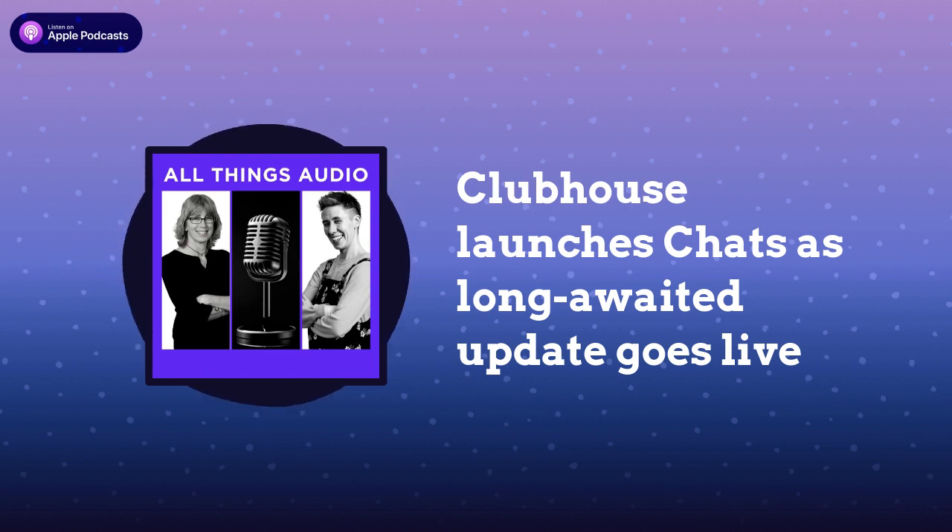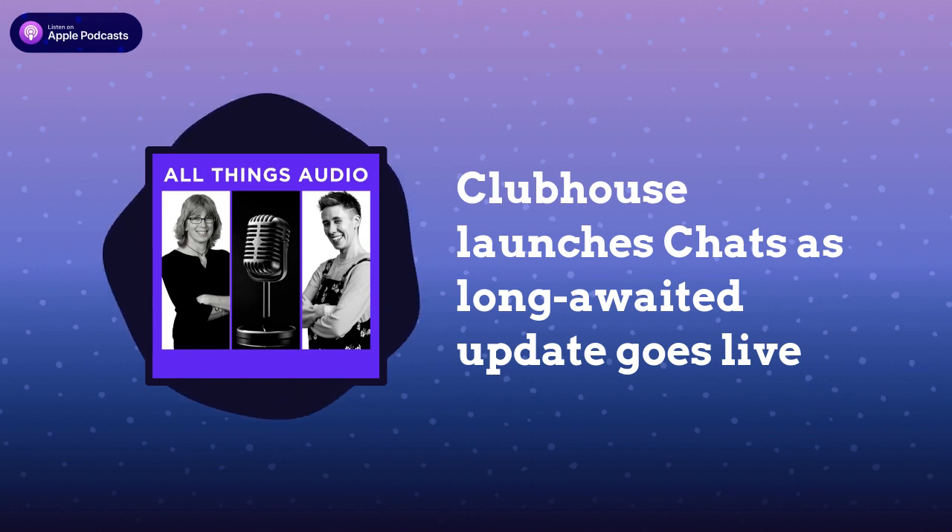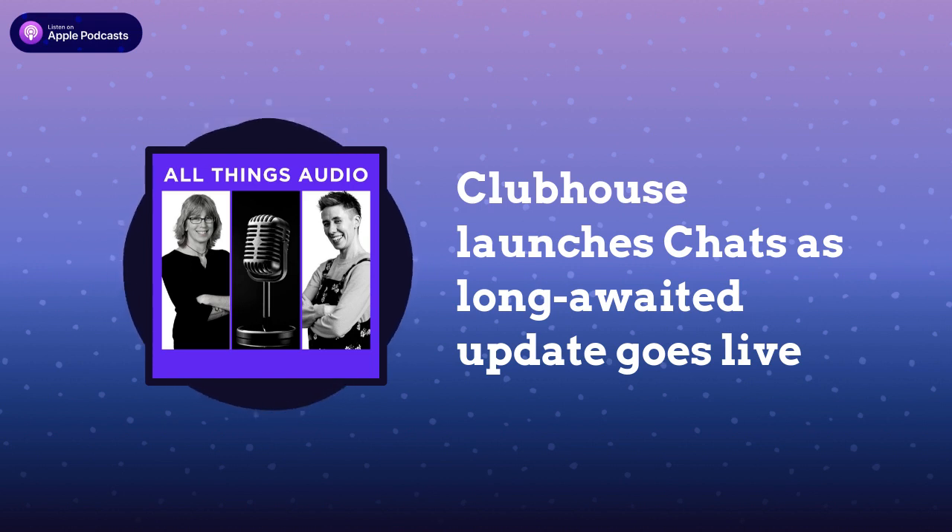And then an interesting post from Elon himself. He shared saying video and audio calls are coming to X. It'll work on iOS, Android, Mac and PC, no phone number needed. And basically referring to X as the effective global address book.